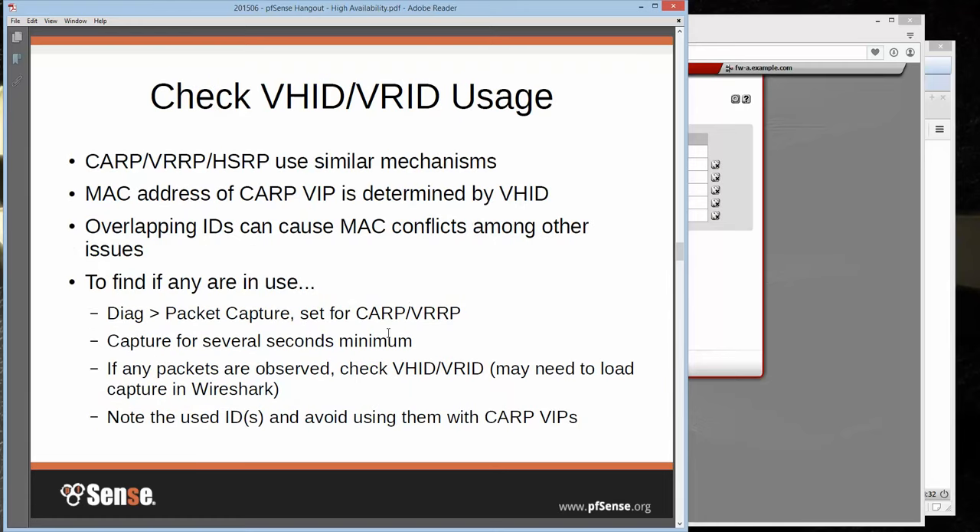Before setting up CARP VIPs, make sure on your local network that you don't have any CARP, VRRP, or HSRP in use that would conflict. The MAC address of the CARP VIP is determined by the VHID, and the same goes for VRRP — you need to make sure you don't cause a MAC conflict by overlapping IDs. Run a quick packet capture — we even have a filter for CARP and VRRP traffic on Diagnostics > Packet Capture. Run a capture for a few seconds on each interface and look for anything. If you see an ID, just note it and make sure not to use it when the time comes.